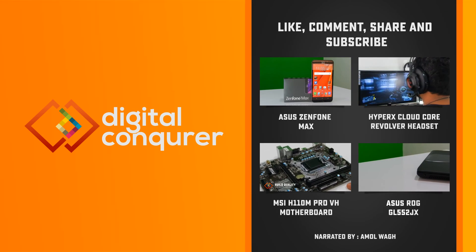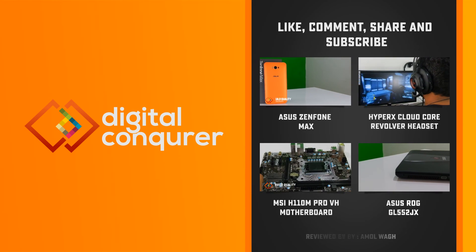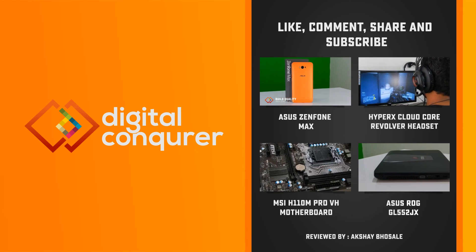Thanks for watching Digital Conqueror. If you enjoyed this video, please hit the like button and subscribe to our channel for more reviews.